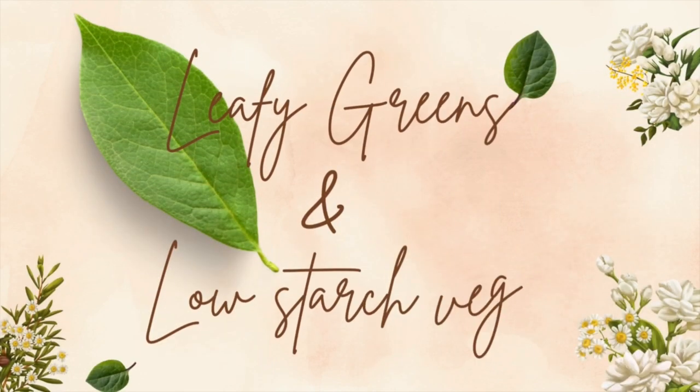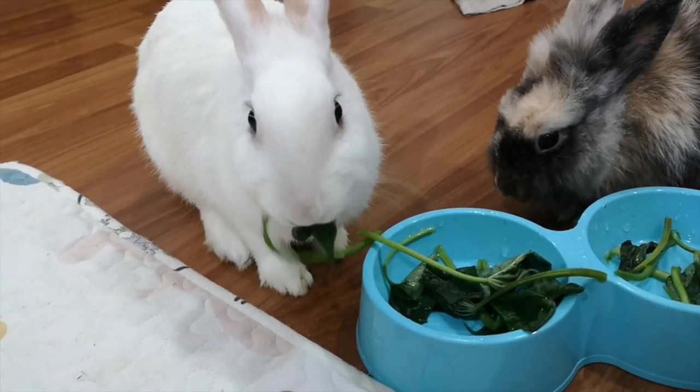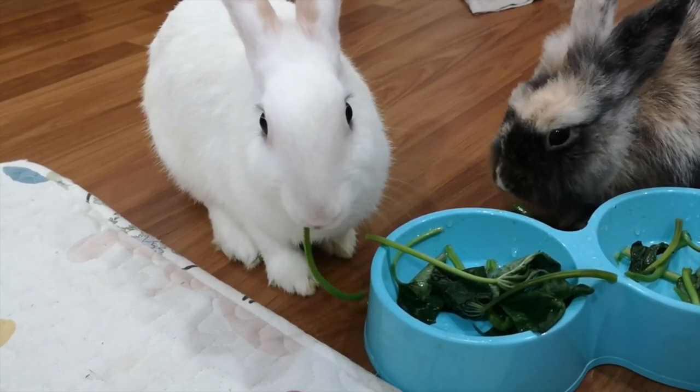In general, it's best to stick to leafy greens and low-starch vegetables when feeding your rabbit. By providing your rabbit with a balanced diet of fresh hay and vegetables, you can ensure that they stay happy and healthy.